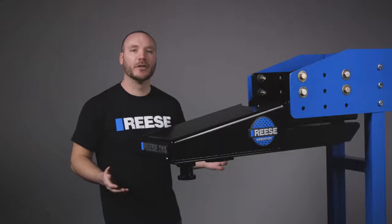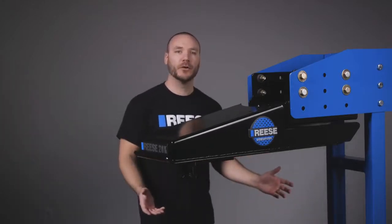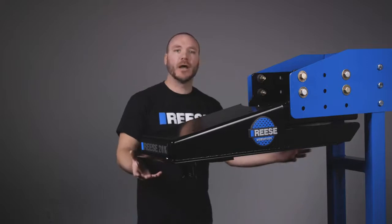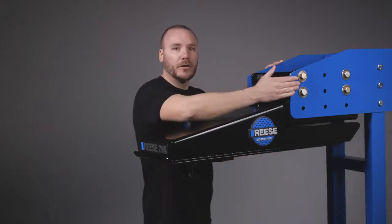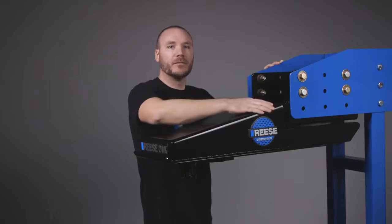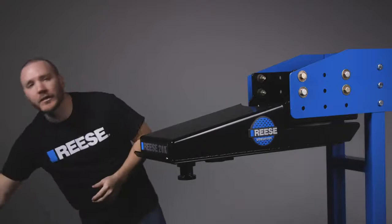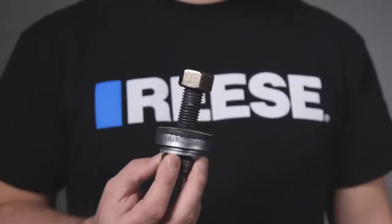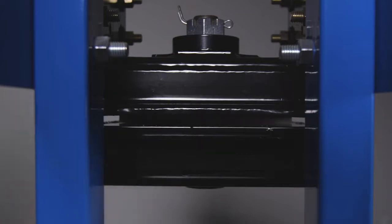Installing the Sidewinder is quick and easy. Simply remove the current pin box on the fifth wheel trailer, raise the Sidewinder into the trailer's wing set, insert the provided hardware, and torque to specification. As a final step, the Sidewinder is shipped with pre-installed lockout bolts to prevent the turret from rotating. These will need to be removed to allow the Sidewinder to rotate as intended.